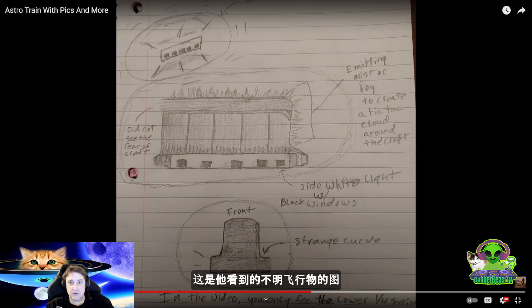Here he drew a picture of the UFO. It looks like an upside down T — like a T shape. That's the front of the UFO. It had a strange curve here.